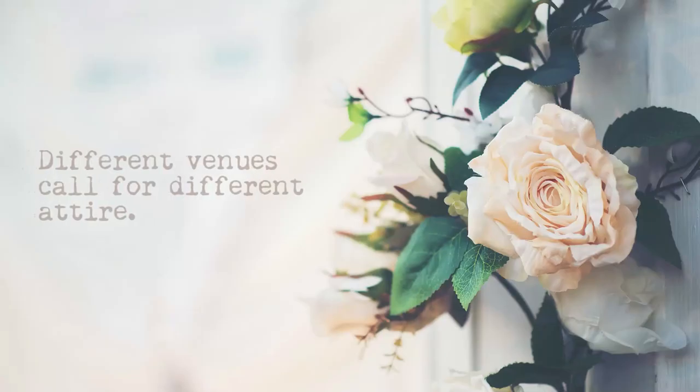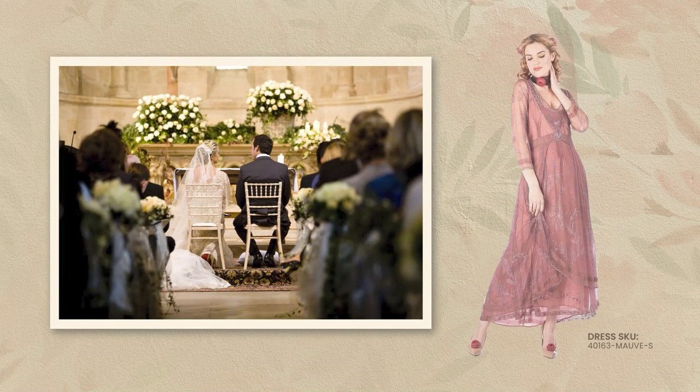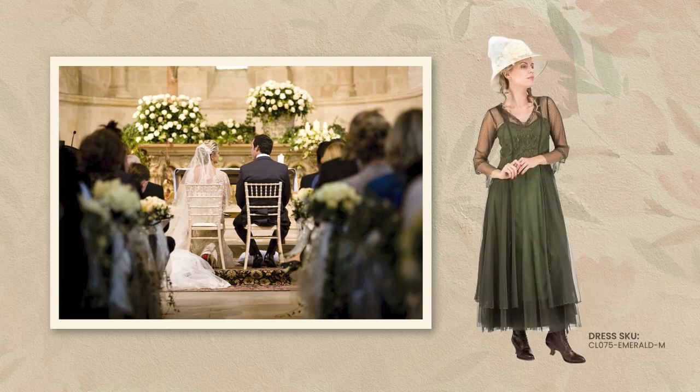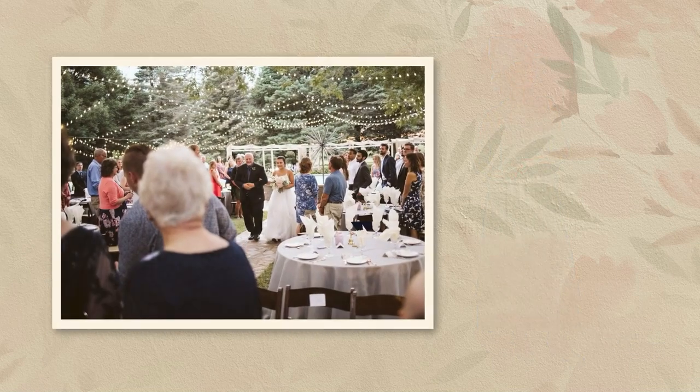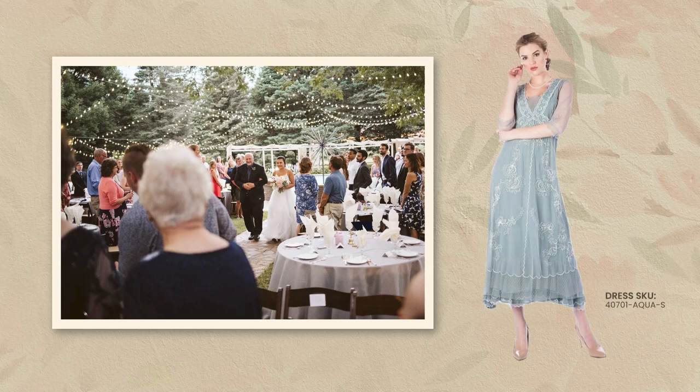Venue. Different venues call for different attire. For example, a formal setting like a church wedding calls for a timeless, elegant gown or a vintage dress to match the ambiance. On the flip side, simple mother of the bride dresses like a cute pantsuit or a flowy dress would be more appropriate for a summer wedding. Plus, when you match your dress to the venue, the pictures come out much nicer.